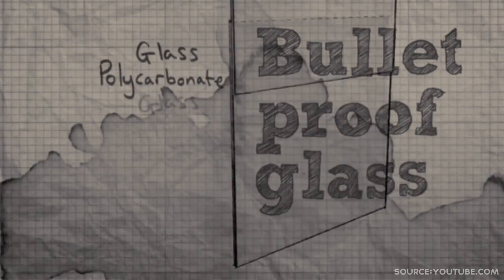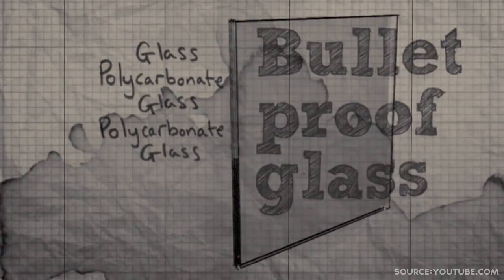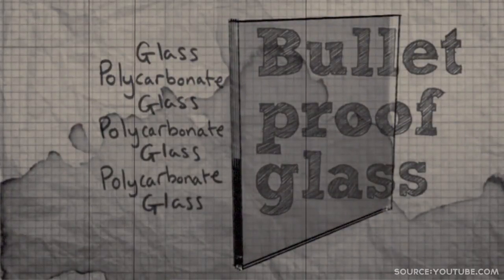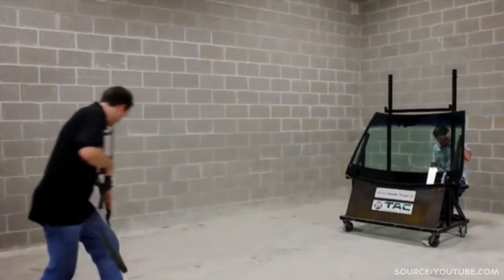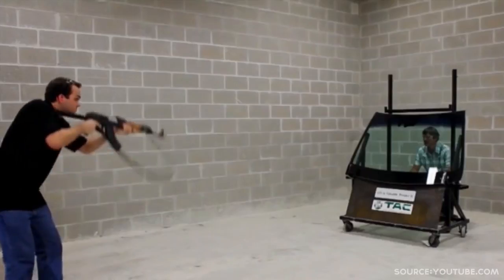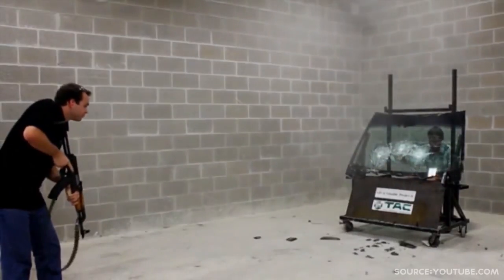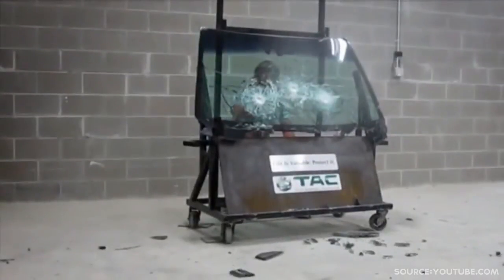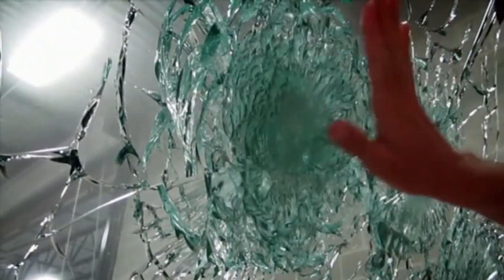The typical structure of bulletproof glass includes multiple layers of glass and polycarbonate, which help to absorb the energy of impact. Fast forward to 2015 and we have made leaps and bounds in bulletproof glass technology — not only are we able to stop more bullets, but those of higher caliber as well.